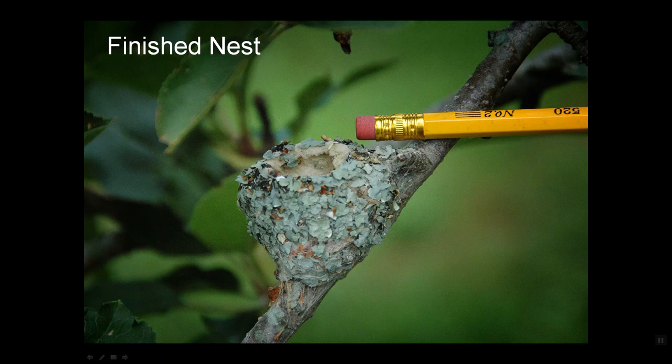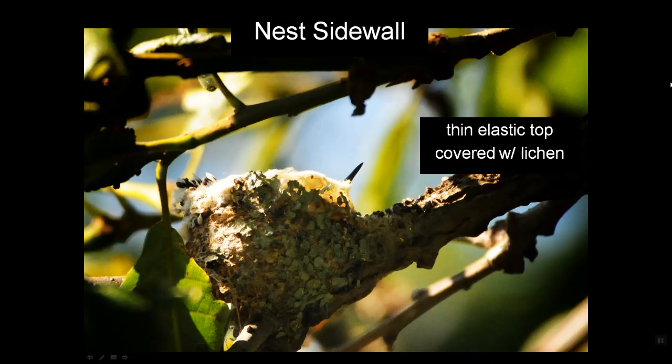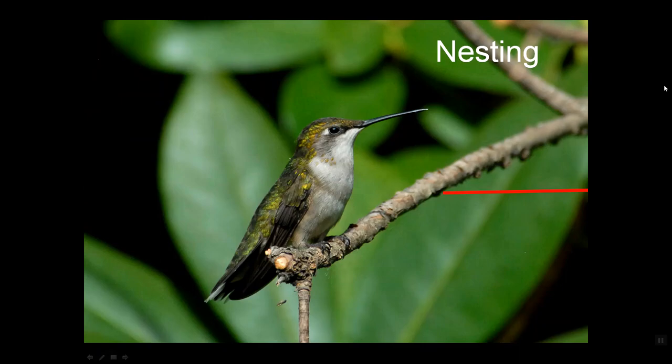That finished nest is a tiny thing — as you can see compared to this number-two pencil — and by its very tiny size is fairly readily camouflaged. Notice that it's completely camouflaged by the lichen attached to it. One of the most interesting things about that nest is its sidewall: it has a very thin elastic top, and the elasticity is necessary because as the babies grow, they need more room. You'll see that nest expand on this breeding female, simply because that elastic top fits so snugly against her feathers.